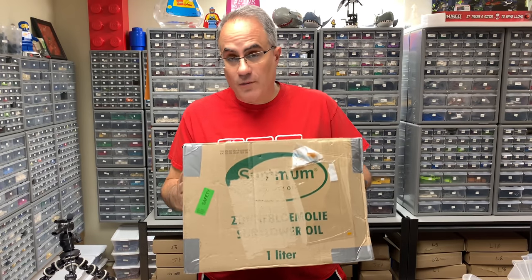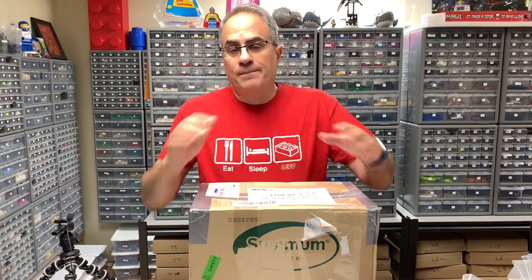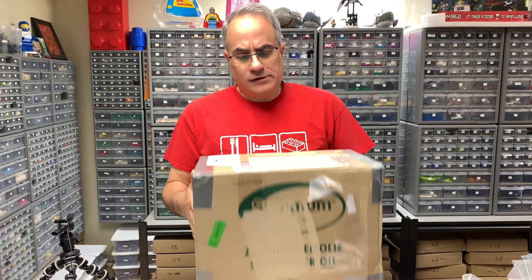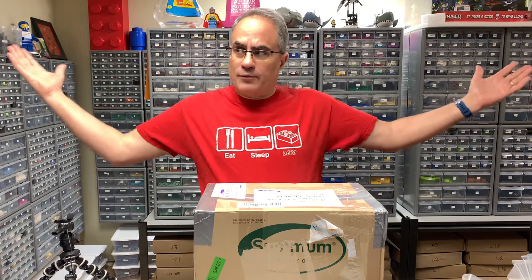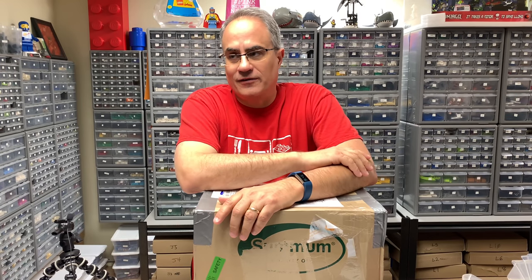I got a package and it's from the Netherlands - I want to show you this. That's what you call a haul, right? It's kind of light. It's a BrickLink order and I'm a BrickLink store owner. I've been buying and selling on BrickLink for a while - been buying since it was BrickBay.